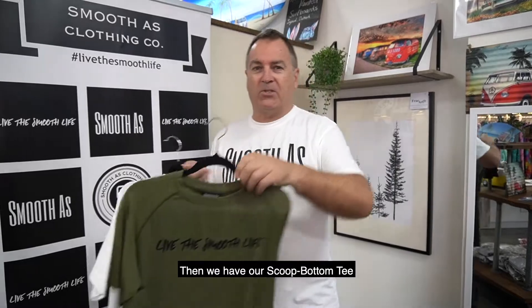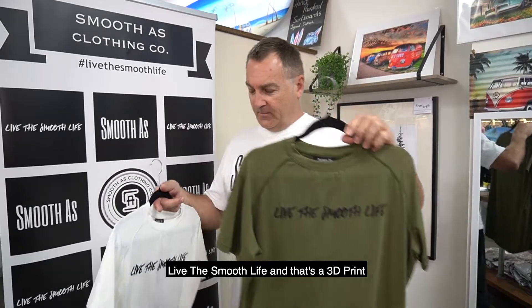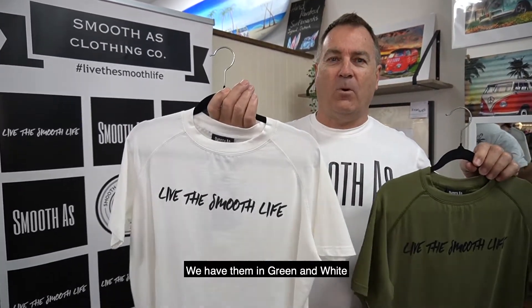And then we have our Scoop Bottom Tee — Live the Smooth Life. And that's a 3D print. We have them in green and white.